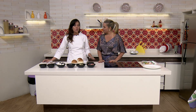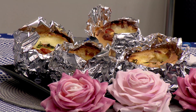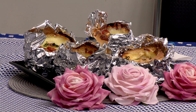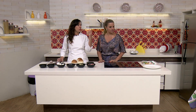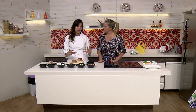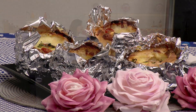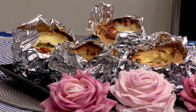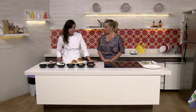É um sanduíche que tanto pode ser usado para as crianças, como para quem trabalha e quer levar um lanche para comer no meio do período. A gente vai fazer um pão de hambúrguer, onde vou cortar e vou colocar todo o recheio lá dentro e fechar. Ali na mesa eu deixei ele abertinho para vocês verem o recheio dentro. E por que você escolheu o pão de hambúrguer?